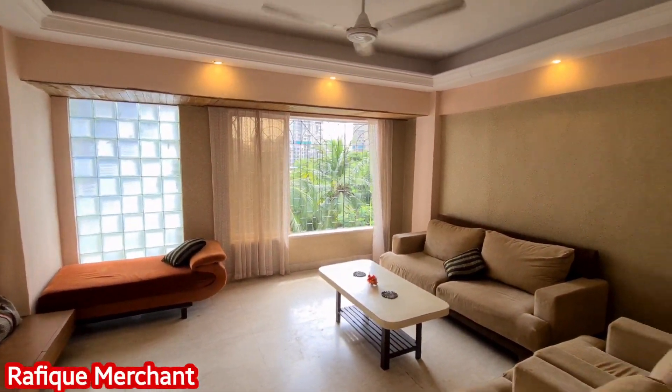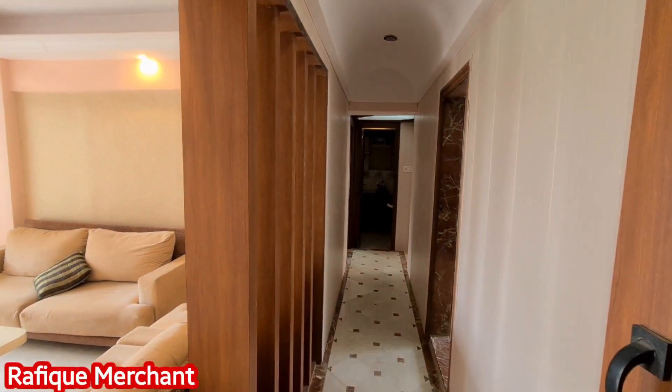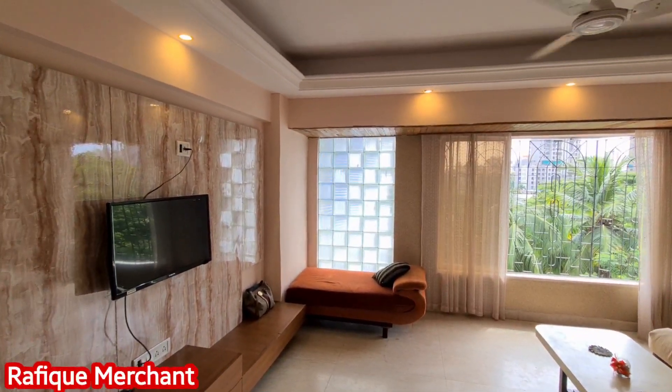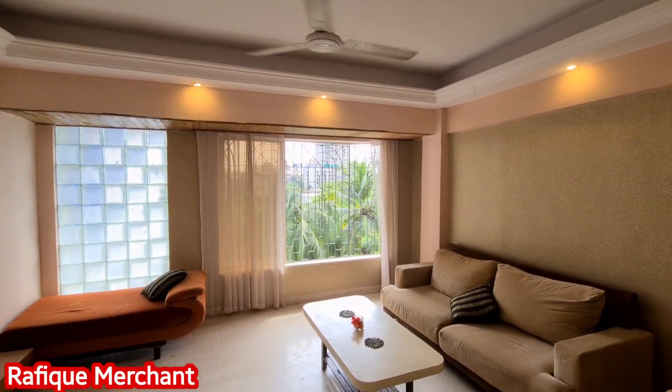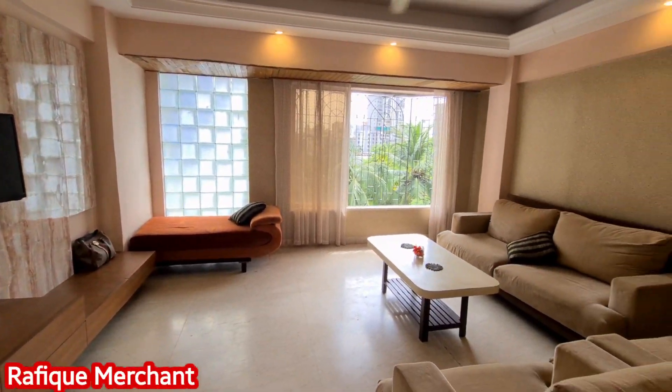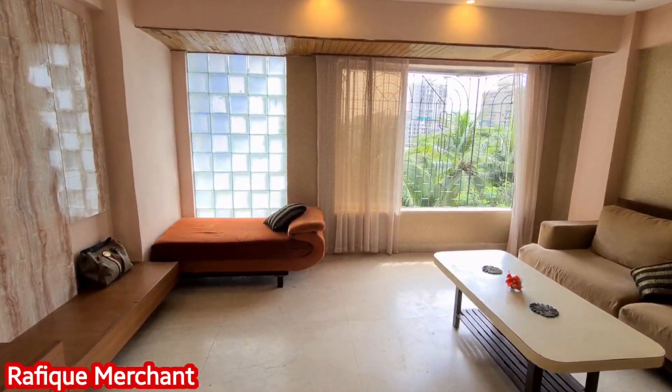This is the living space — that's the passage entry, and what a gorgeous house. So much light is coming in and it's a well-ventilated house as well. Look at the living space properly.